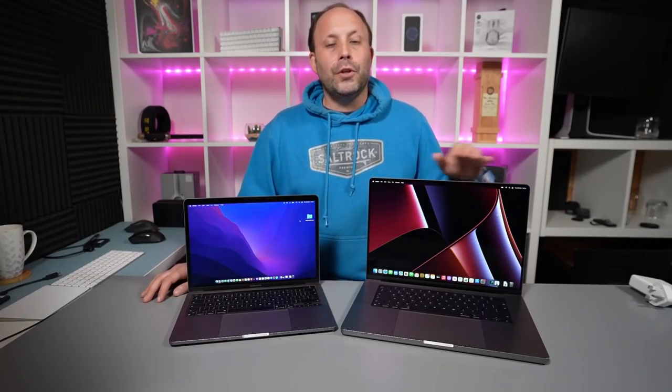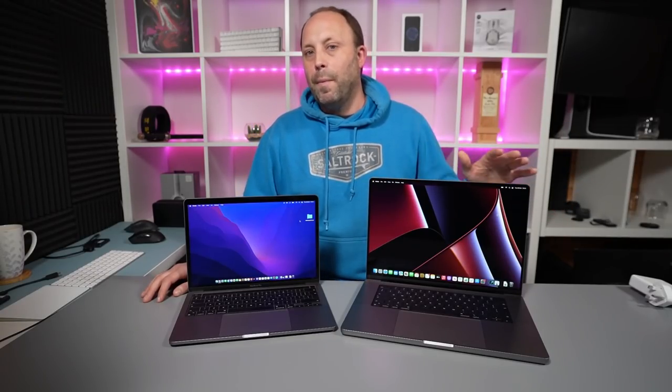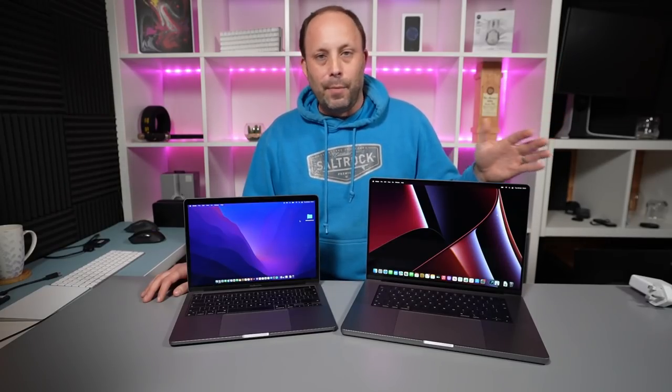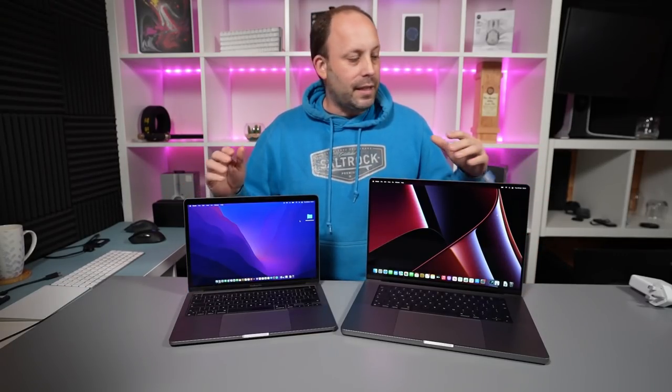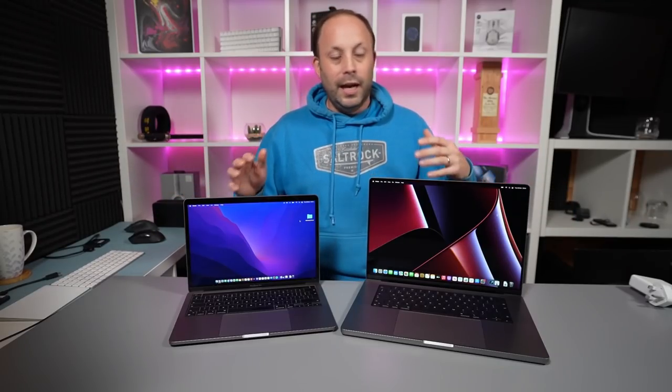This is only the base model — you can go right up to about £4,000 to £5,000 if you're speccing it up with the M1 Max, 64GB of RAM, and 4–8TB of SSD. But for most people, if you want the 16-inch, the base model is the one you're going to buy. So we're going to look at the physical aspects and some benchmarks to see how these two perform and what that extra £900 is going to buy you.